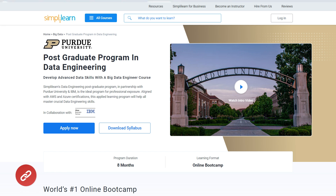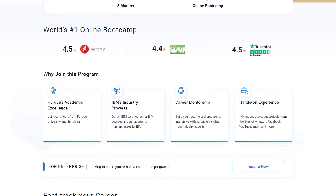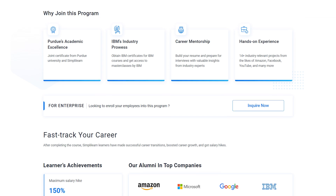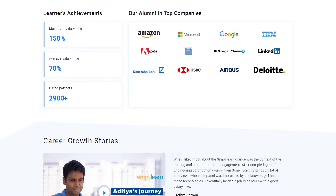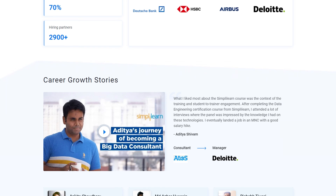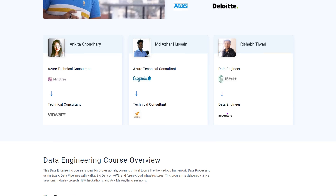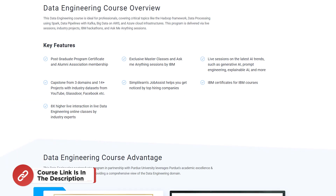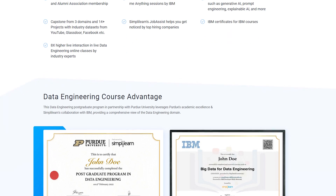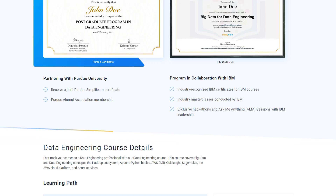If you are looking to get certified as a big data engineer, Simplilearn has a postgraduate program in data engineering in collaboration with Purdue University. Key features include a certificate and alumni association membership, exclusive master classes and Ask Me Anything sessions by IBM, and live sessions on the latest AI trends such as generative AI, prompt engineering, and explainable AI.